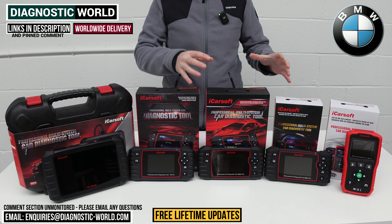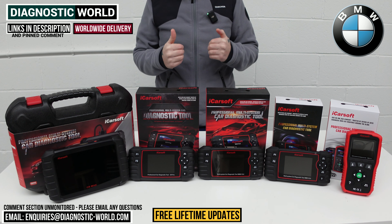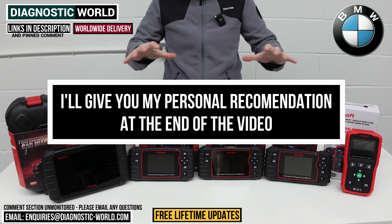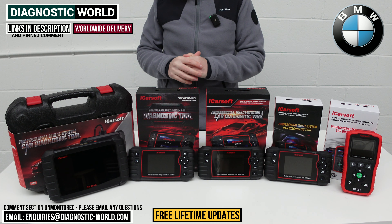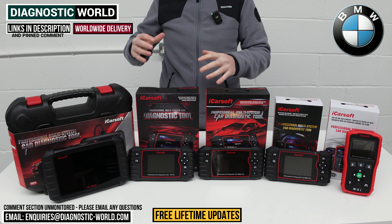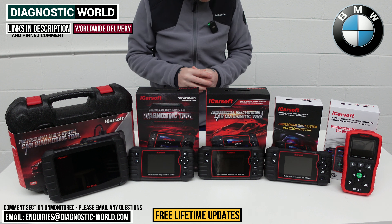At the end of the video, I'll recommend which of these tools I would personally buy if it was my personal money on my personal BMW, given what I know about these tools and having had the opportunity to use them over the last few months. I'll also show you a really high-end tool that kind of mimics the dealer level and specialist functions — a bonus tool at the end of the video if you want the absolute best and money isn't an object.